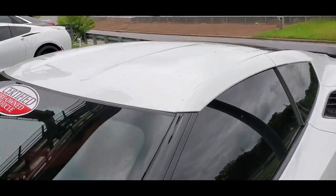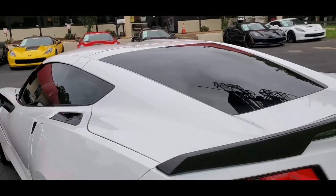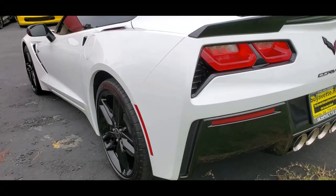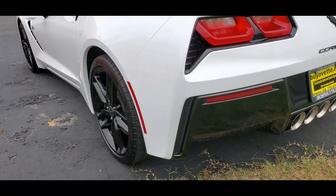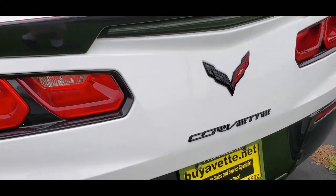Beautiful paint job, nice blacked-out trim, black wheels. This is kind of a Grand Sport Stingray — it's not a Grand Sport, but it's got all those sporty attributes with the Z51 suspension and 7-speed transmission. It's a driver's car.